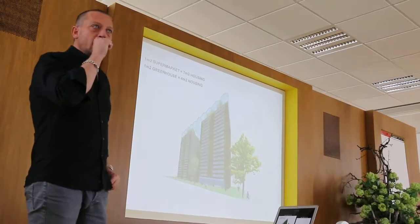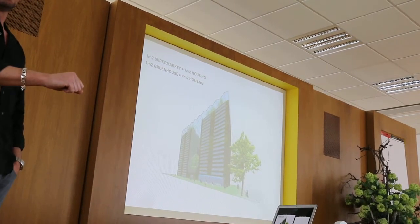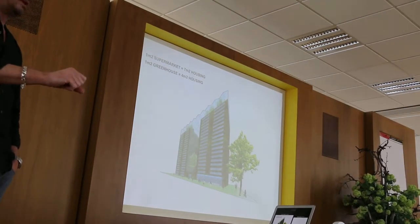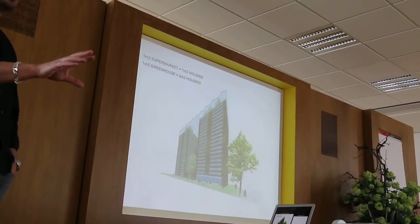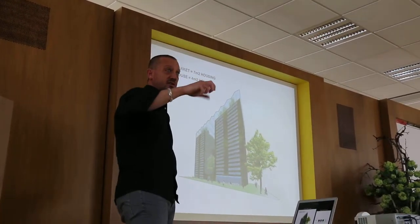The question is: what is the mechanism that makes that transfer happen? It's not that difficult technically on a building scale, but when you start getting to the district scale, it becomes incredibly complex. And that's really where the innovation needs to happen.